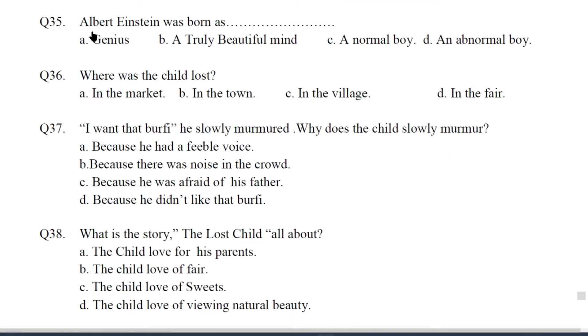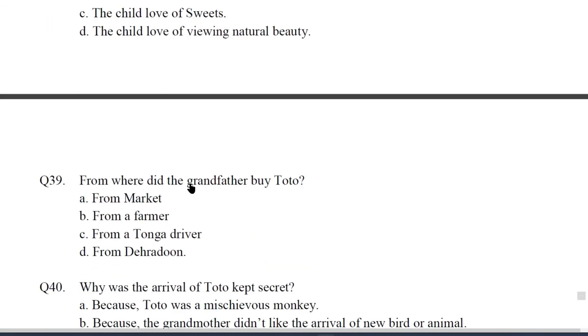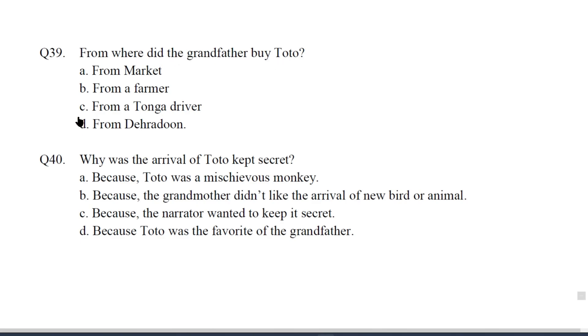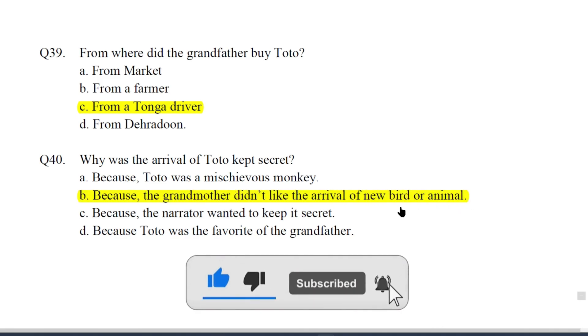Q35. Albert Einstein was born as? The answer will be D — an abnormal boy. Q36. Where was the child lost? The answer will be D — in the fair. Q37. 'I want that Burfi,' he slowly murmured. Why does the child slowly murmur? The answer will be C — because he was afraid of his father. Q38. What is the story 'The Lost Child' all about? The answer will be A — the child's love for his parents. Q39. From where did the grandfather buy Toto? The answer will be C — from a tanga driver. Q40. Why was the arrival of Toto kept secret? The answer will be B — because the grandmother didn't like the arrival of a new bird or animal.